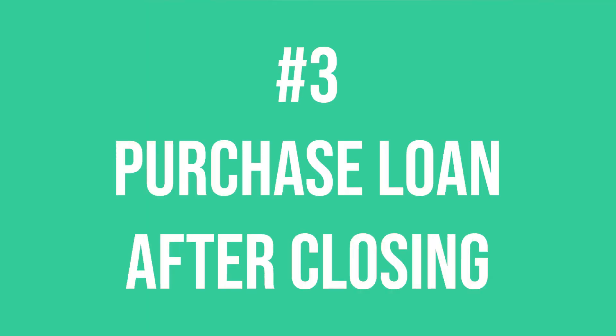Number three: purchase the loan after closing. Some lenders use their own money or a bank credit line to fund loans and then sell the notes to mortgage investors shortly after closing. Why would a lender do this if they can use other people's money? It's all about timing and control. The process of pitching a loan request to multiple investors could take a few days, and lenders don't want to risk losing deals to competitors that may be able to close faster, since most private and hard money loans are time-sensitive. One advantage to this method is there's less pressure to make a quick decision — the lender probably won't mind if it takes two, three, or four weeks to sell the loan.